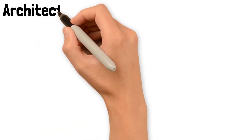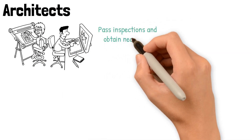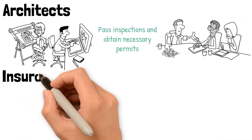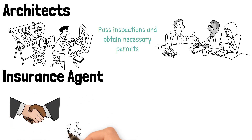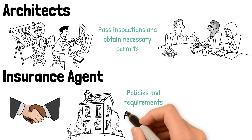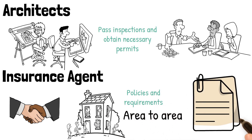Architects create blueprints and detailed renovation plans up to code to pass inspections and obtain necessary permits within your project budget and timeline. Insurance agent: whether busy with contractors working with power tools or while standing empty, houses should be insured. The policies and requirements will change from area to area, and an insurance agent helps you navigate the best policies to protect your investment.